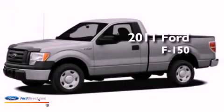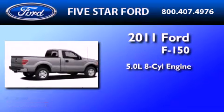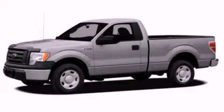This is a brand new 2011 Ford F-150. It features a 5.0 liter 8-cylinder engine and a 6-speed automatic transmission. This vehicle is sure to sell fast. Call and arrange your test drive today.